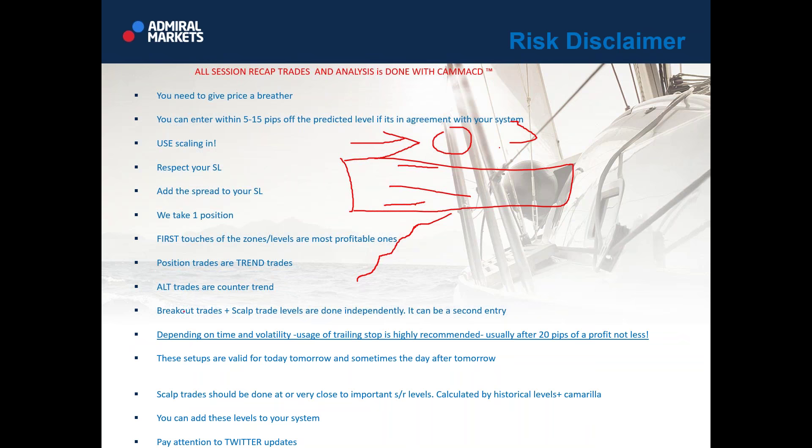Position trades are trend trades. Alternative trades are counter trend trades. Breakout trades and scalp trade levels are done independently — it's usually a second entry. Depending on time and volatility, I really advise you to use a trailing stop. So if you see that the price is hesitant to move in your direction, then after some 20 pips, you can do your own money management. You can scale out a position — for example, if you have three positions, you can close one position and put the rest to break even. I don't recommend doing it below 20 pips. This is the least I can make with this. Very often I will let it run, but I need to watch the volatility.